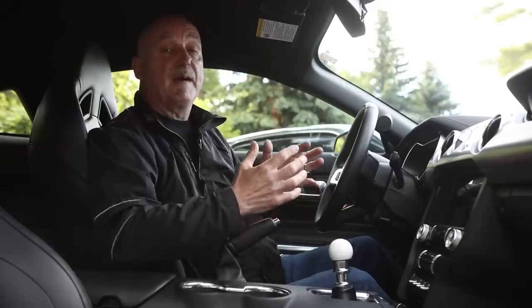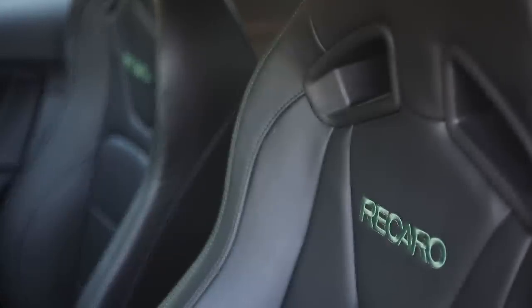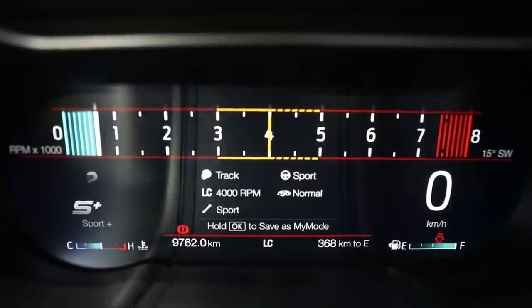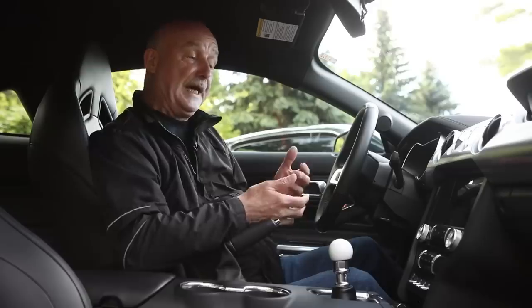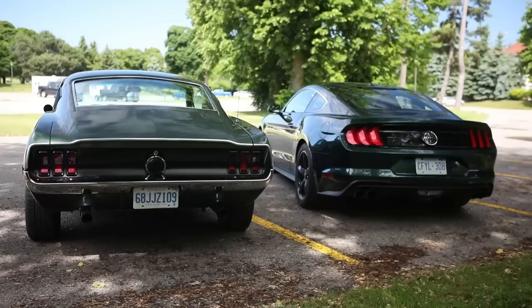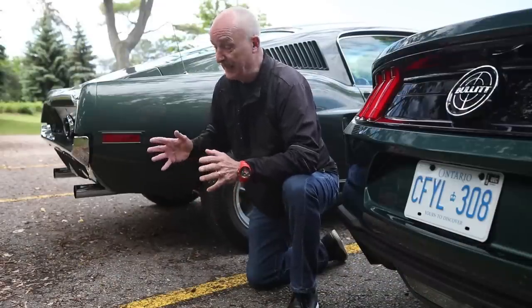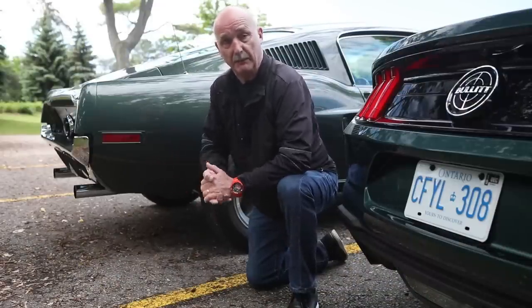Fast forward to today and you have a very different cabin. This thing's got fantastic Recaro seats. The instrumentation changes according to the drive mode selected, and there's now a full slate of safety technology aboard. A Mustang without a sweet exhaust note would be a travesty — and in both cases, they sing long and loud as you play with the gas pedal.